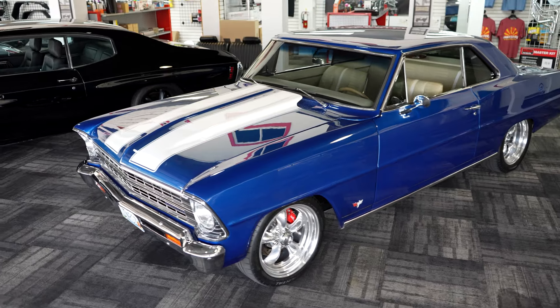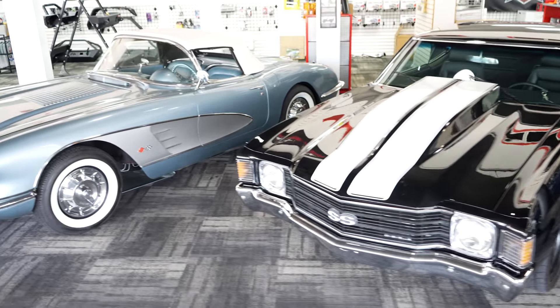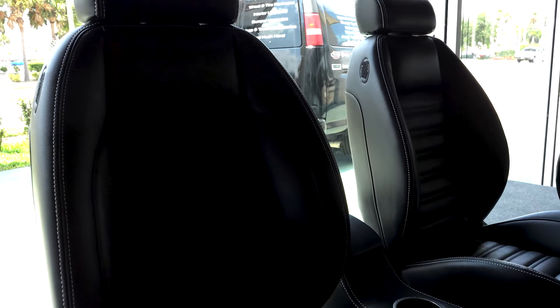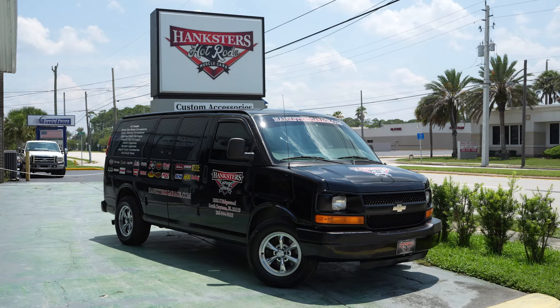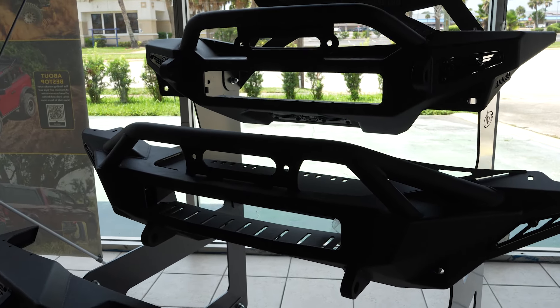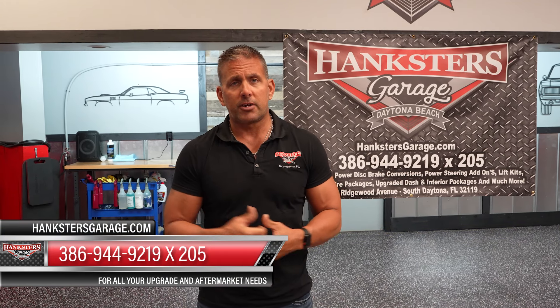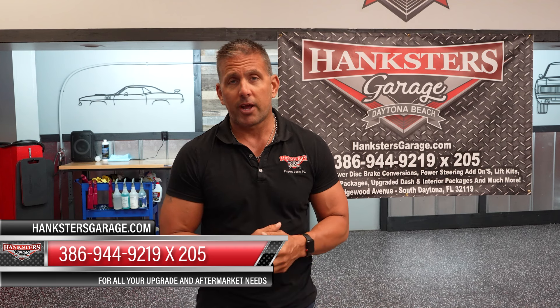Are you interested in the upgrades on this Camaro? We did not do them, but this is everything that Hankster's Garage can do: rack and pinion steering, four-wheel power disc brakes, RideTech suspension, custom exhaust system, vintage air, wheels and tires — pretty much anything you'd like to accessorize or change on your classic car or late model. Hankster's Garage also gets into trucks, jeeps, SUVs, lighting packages, nerf bars, winches, and WeatherTech items. Visit HankstersGarage.com — make sure you hit the extension for the garage. You'll get Nate, who can give you a quote or get you on the schedule.